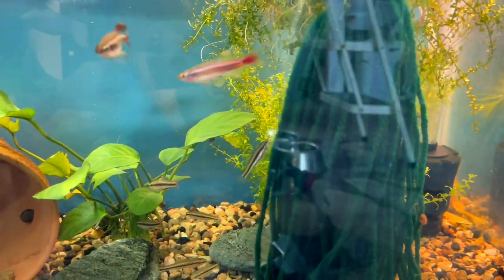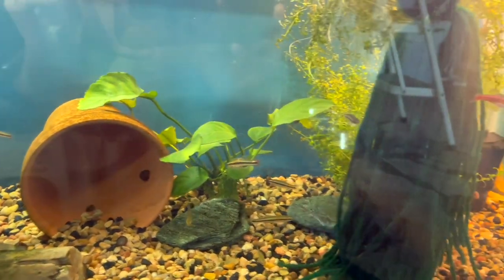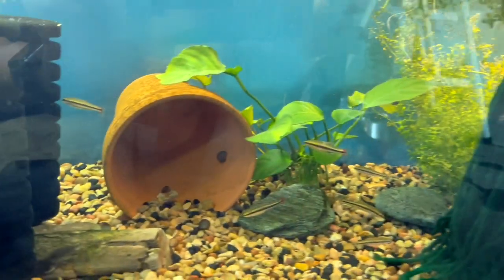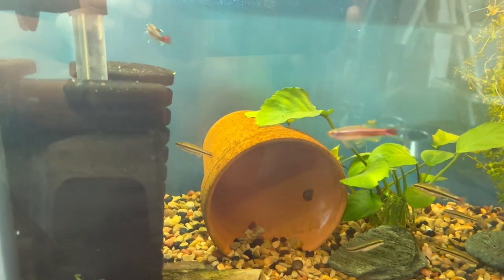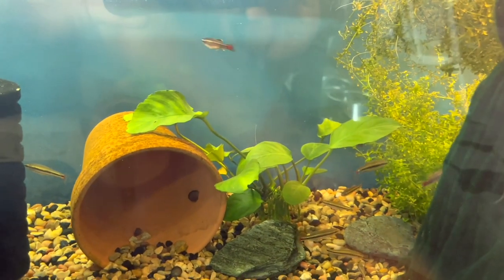I've got a pair of each in here. I'll be giving them their own tank once I can set one up — I actually wasn't quite ready to receive all these different pairs.